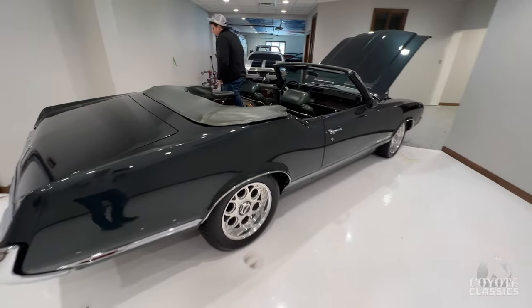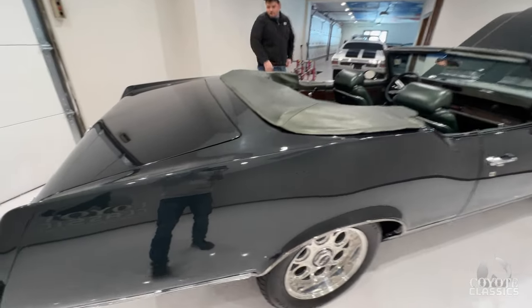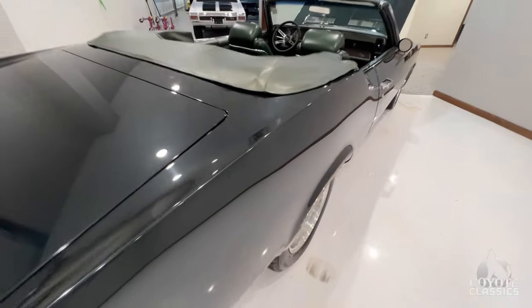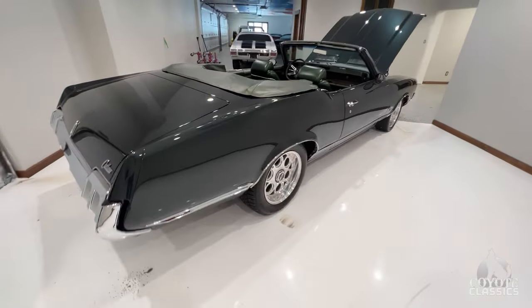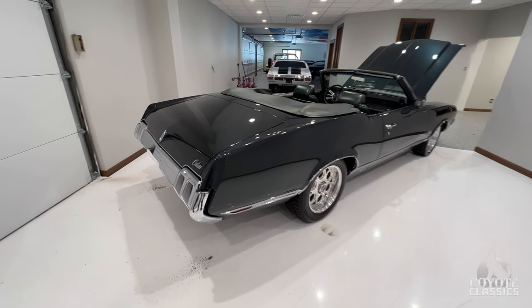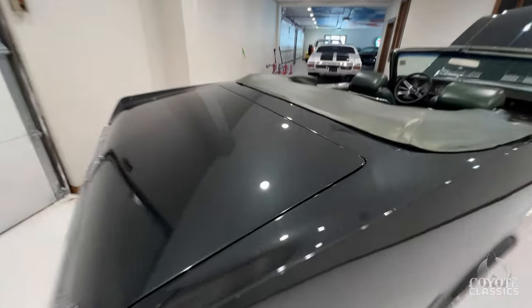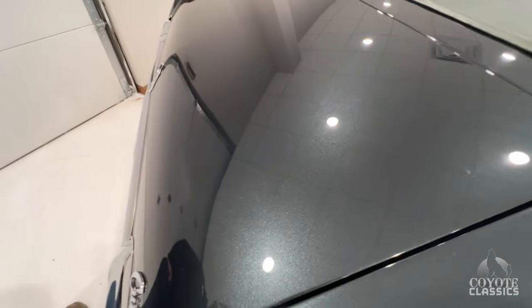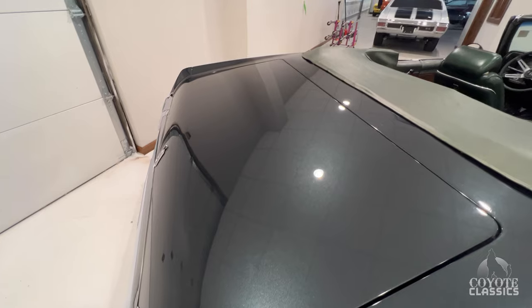What a gorgeous car. And this color — like I said in our description, you really have to be right on top of this and see it in person to really appreciate it. In some lights it's like a green metallic, some it's like kind of a charcoal gray, and it's almost like a little blue to it. It's a stunning color, and it's hard to believe that this was painted 25 years ago and still looks this nice.